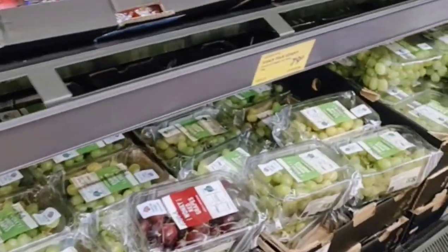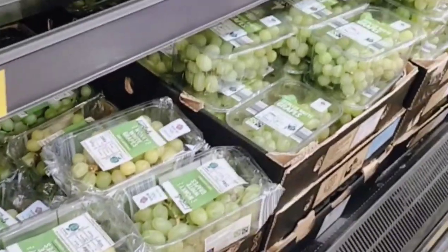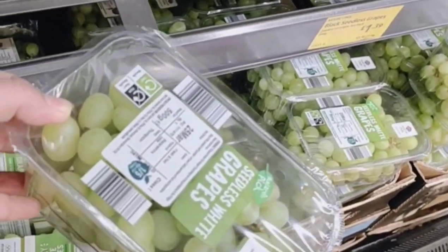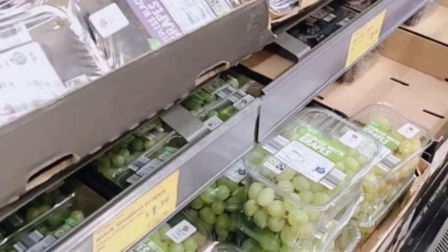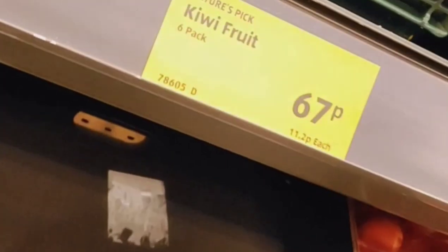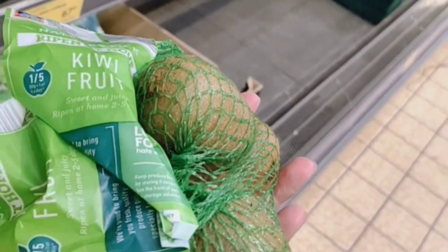So we start here. First is our grapes — this is 1 pound 39 pence, which is about 140 rupees for this pack. Let's move on. The kiwi rate is 67 pence — I think it's very costly. Here it's about 67 rupees for this pack.